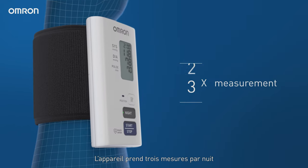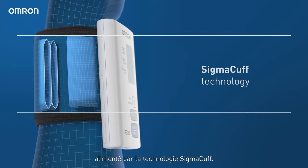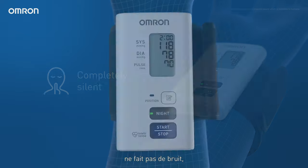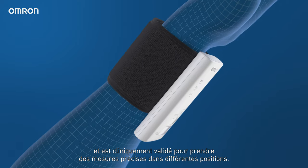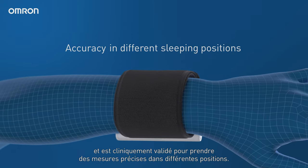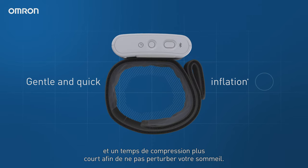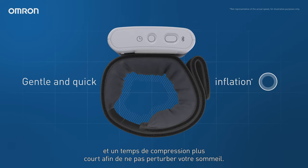It measures three times during sleep, powered by SigmaCuff technology. Nightview operates comfortably, remains completely silent, and is clinically validated to measure accurately in different sleeping positions. It features a slim design and a shorter compression time to keep sleep disturbance at a minimum.